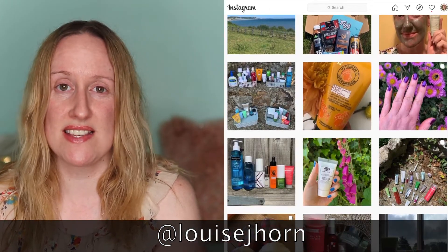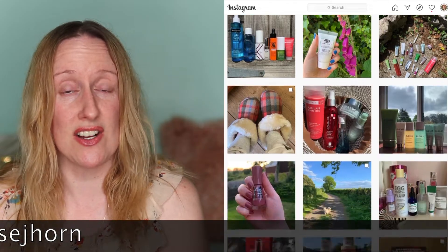Hi guys, welcome back to my channel. If you're new here, my name is Louise Horn and I usually talk about all things skincare, hair care, makeup, and sometimes clothing. If that's the sort of thing you like to watch, please click on that subscribe button and also come follow me on Instagram, because you're going to see things on Instagram that you won't see here on YouTube.